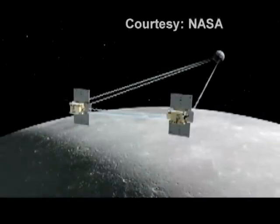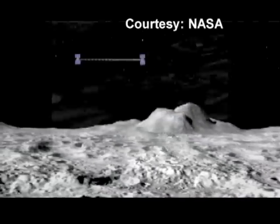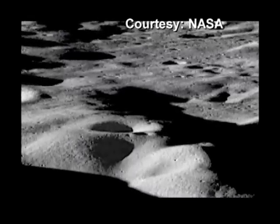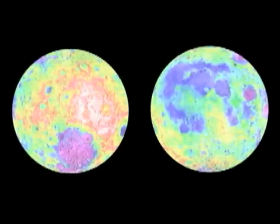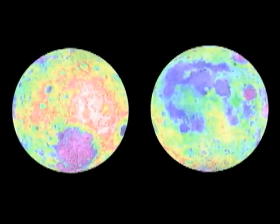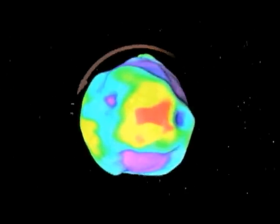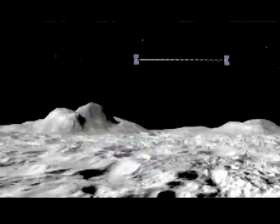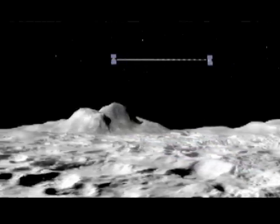In this tandem formation, the spacecraft will spend three months mapping the moon's gravitational field. NASA expects GRAIL to yield the most accurate gravity map of the moon to date. Scientists will then compare gravitational and topographical maps of the lunar surface, noting that as the lunar shape varies, gravity varies, and they expect differences in the gravitational signal over lunar craters and mountains.